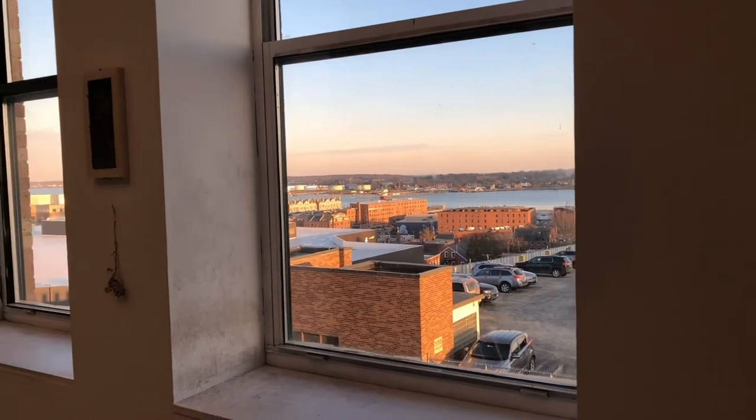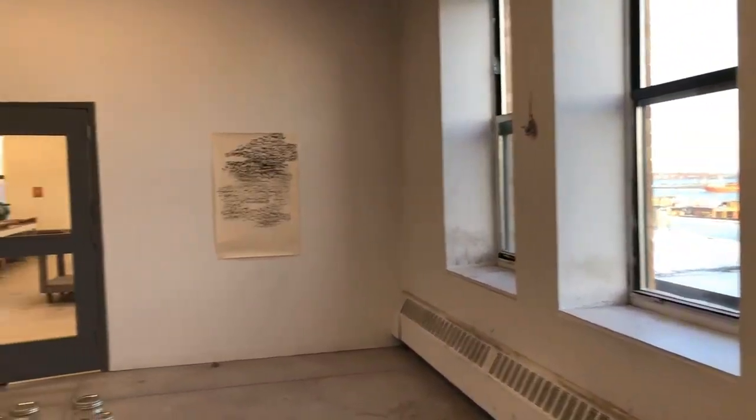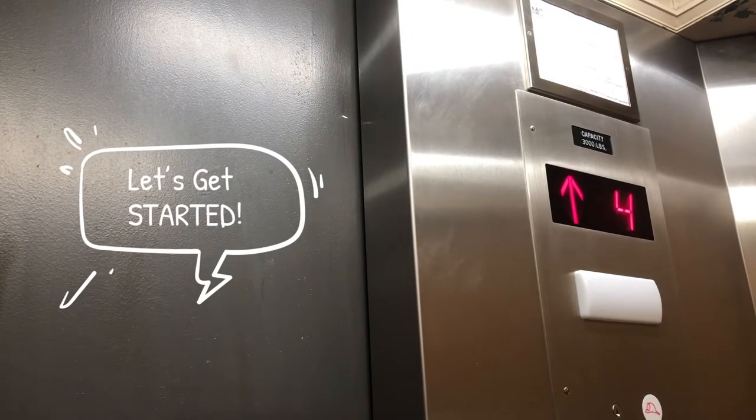The Porteous Building functions as a five-floor gallery where students can sign out installation spaces throughout the year for critiques, process, and exhibitions. In this video you'll see 11 departments, the cafe, the Joanne Waxman Library, the Fabrications Lab, and more.